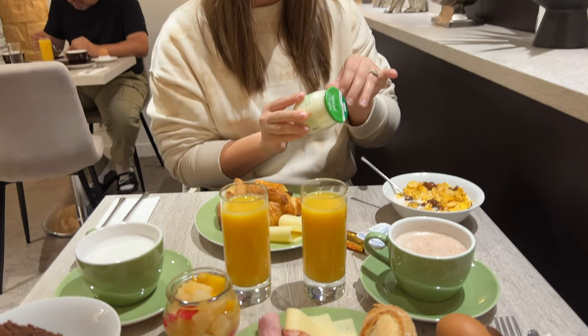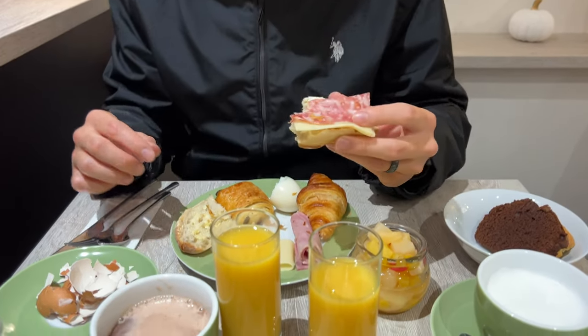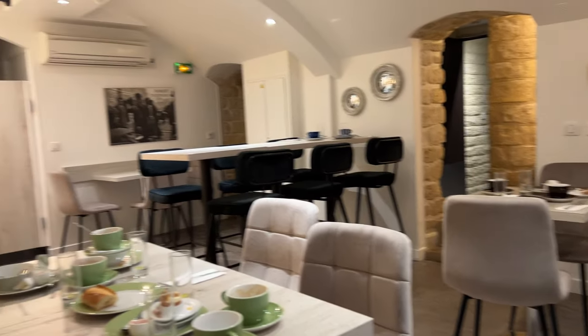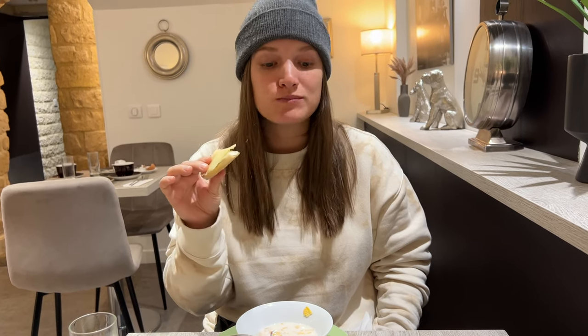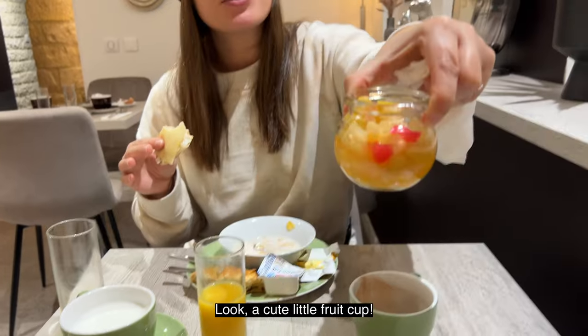Our hotel has this really cute little breakfast area in the basement. So cute. This is great — they have a breakfast buffet because Paris is super expensive. Now we'll be full all day long and the breakfast is free. Look at that cute little fruit cup.